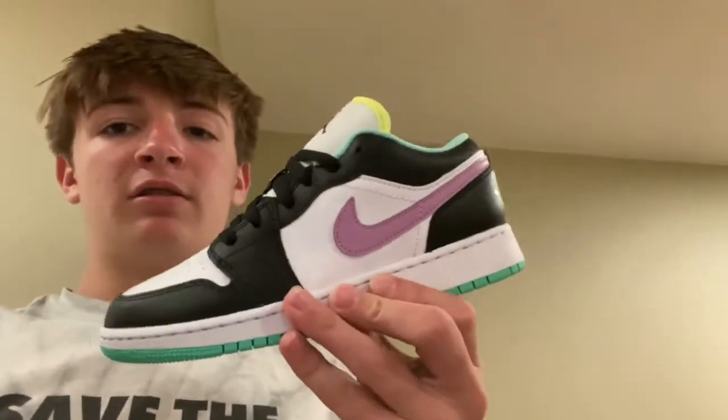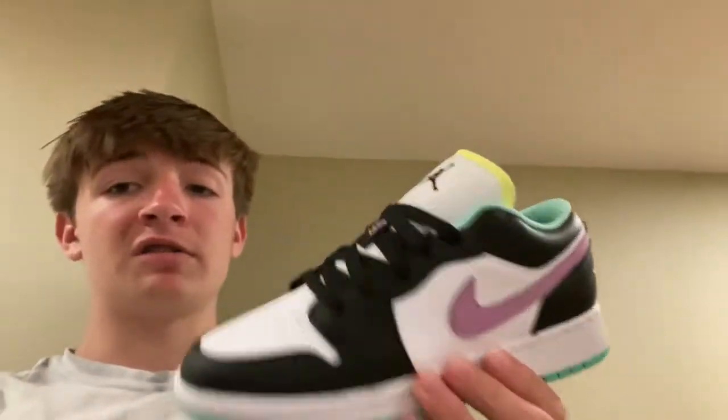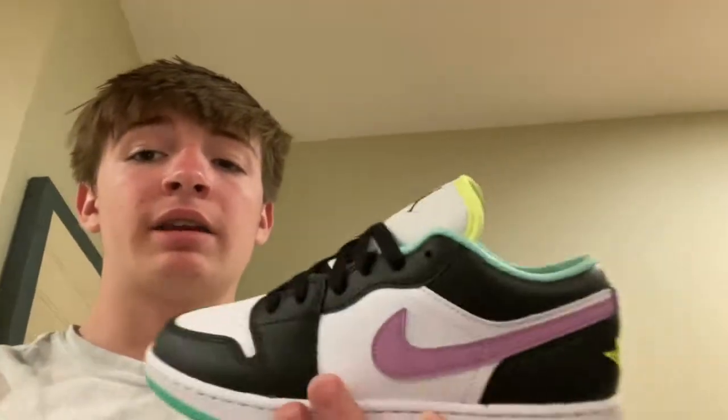We did end up going to the mall and it was a success. We picked up two pairs — grade school Jordan Ones, they're lows. We paid $65 each and we're gonna be flipping them for $90 a piece, so a good profit on each pair. I didn't film inside because it felt a bit weird, but I'm getting better at it and might film next time.